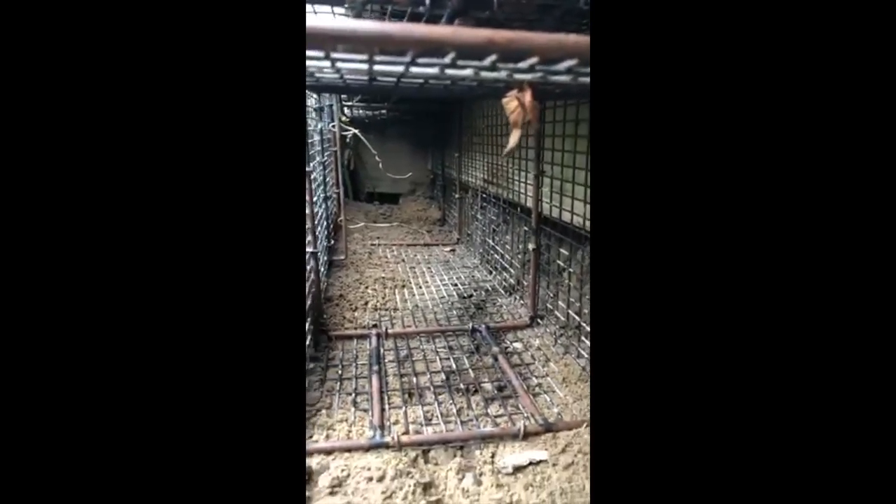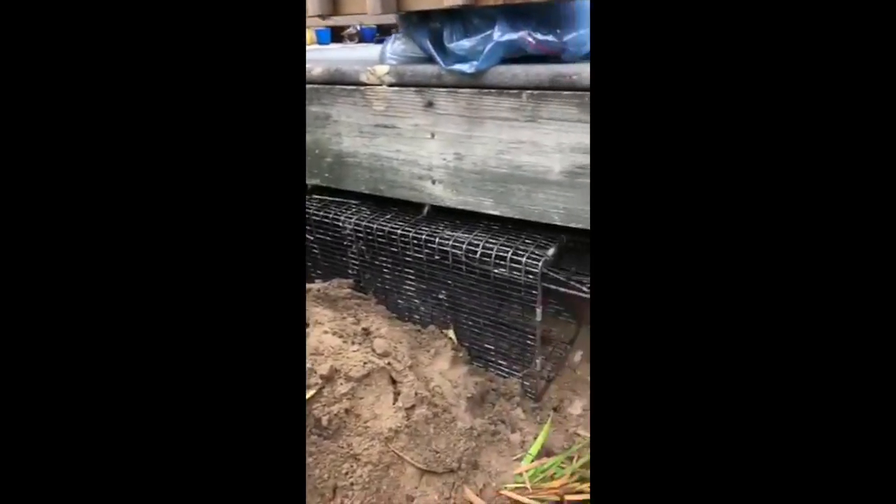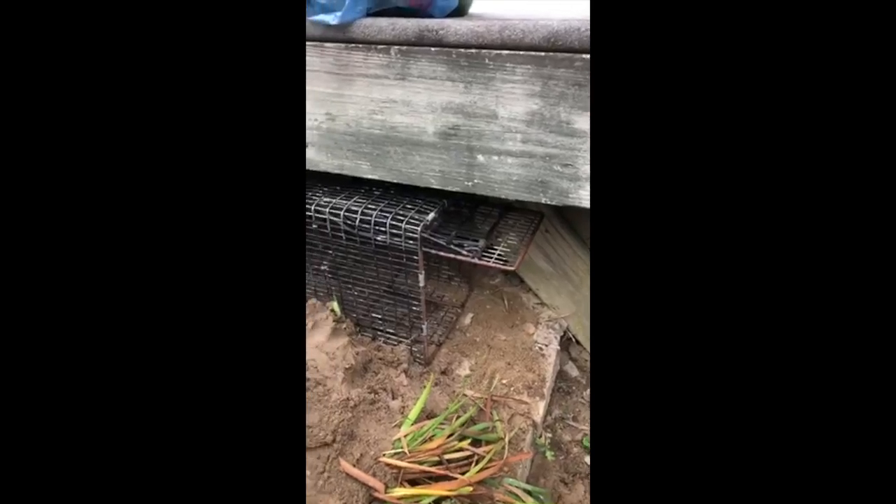We're also going to set up several traps along the pool area. Once we safely capture the skunk, we're going to fill in the burrow and relocate the skunk to a new humane location.